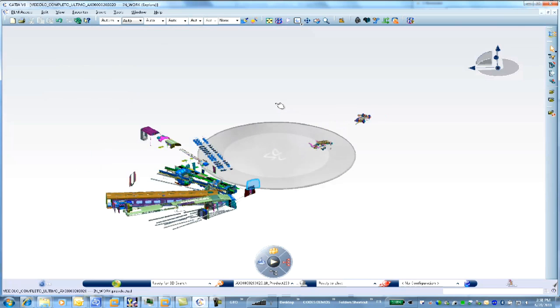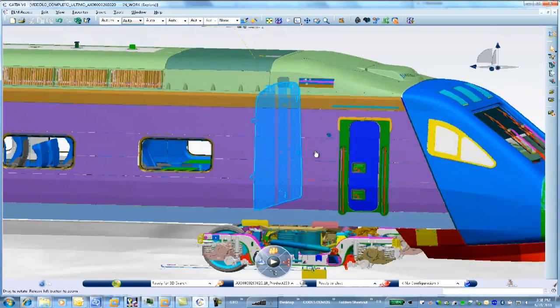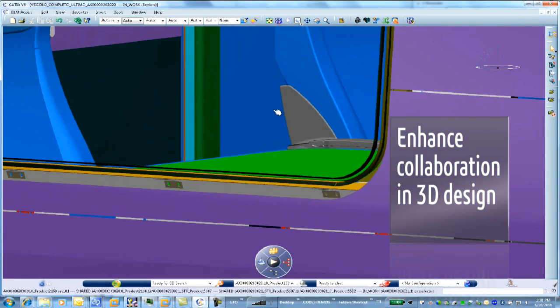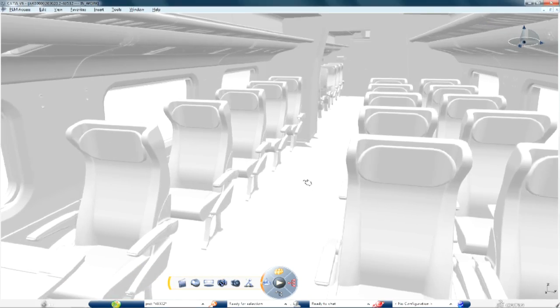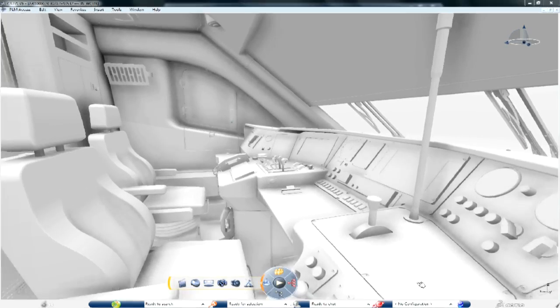Alstom Transport has selected the V6 platform in order to leverage 3D design. With all the features inside the CATIA V6 3D experience, we know we will enhance the level of collaboration in 3D design between our different engineering centers. The main benefit of Enovia V6 is that it serves as the backbone for collaboration between engineering, manufacturing engineering, and sourcing over the product development cycle.